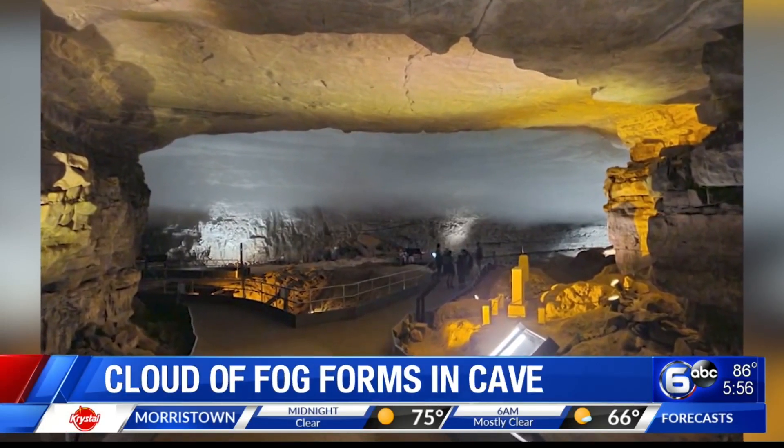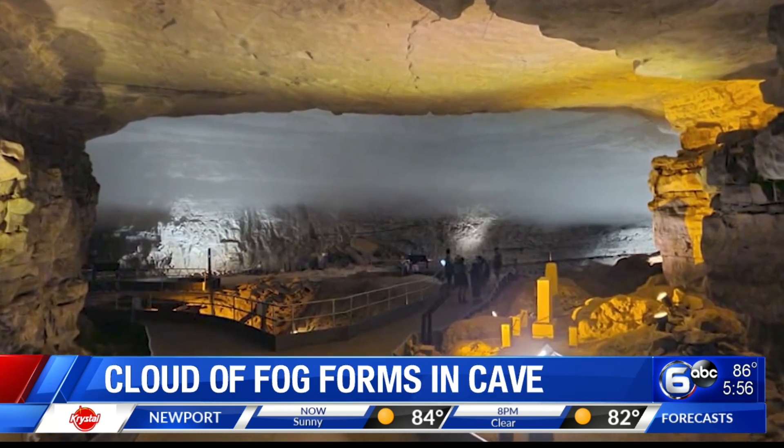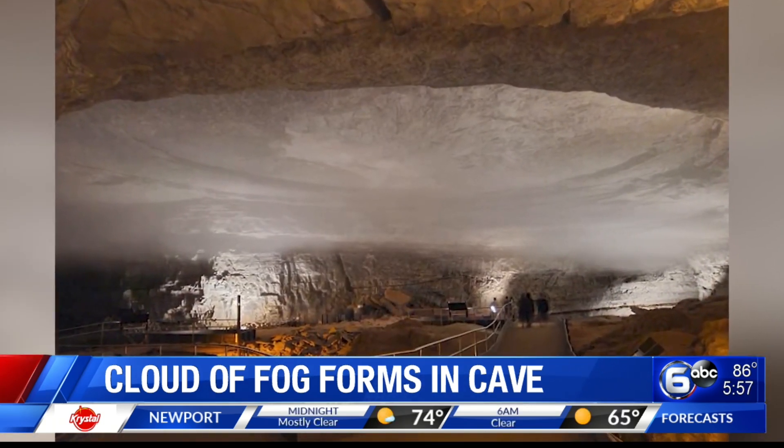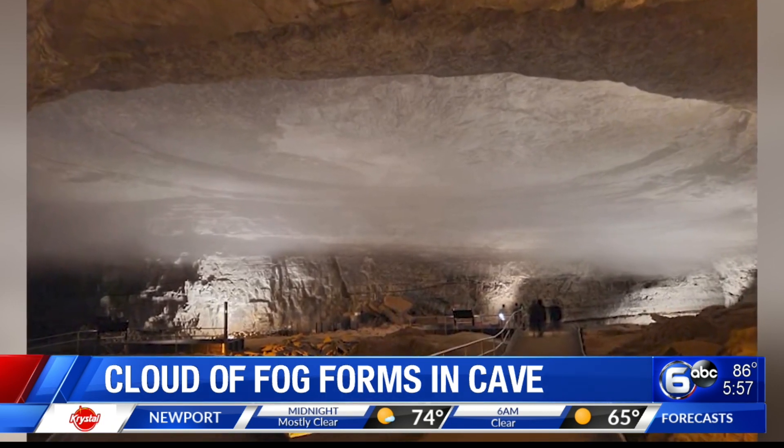Visitors at Mammoth Cave National Park in Kentucky got to see a very rare sight on Sunday. A thick cloud formed underground. It was only in there for a short time, about 10 minutes, then the cold cave air came in and it dissipated.